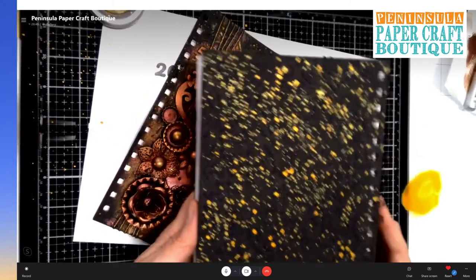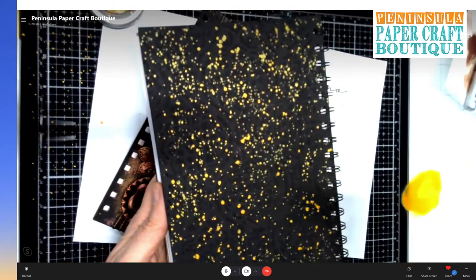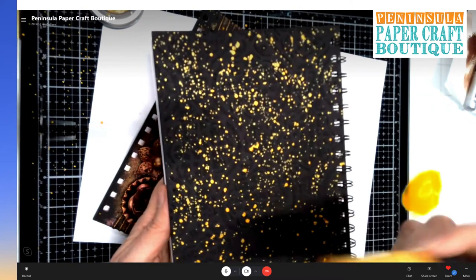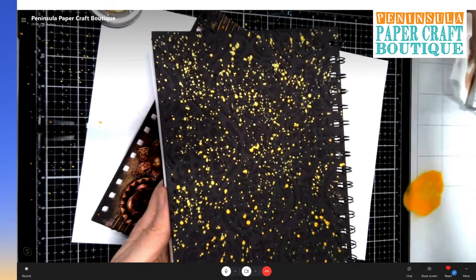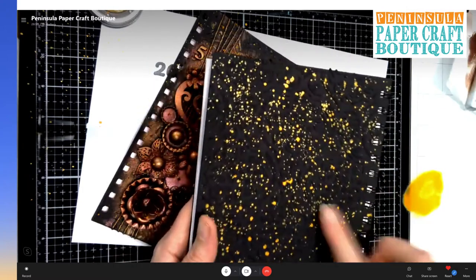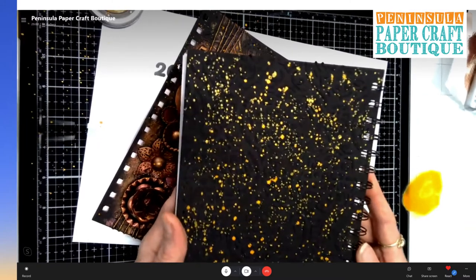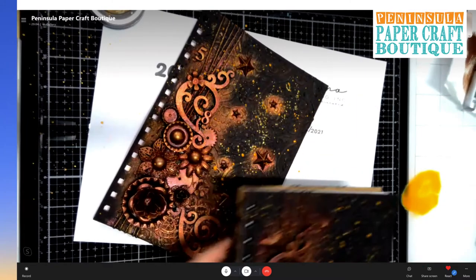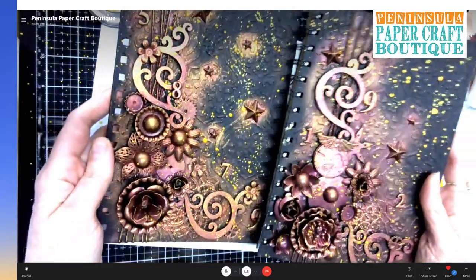Oh my gosh, I have to get that one. Pure Sunshine — was it? Pure Sunshine. With black, the shimmer sprays on black paint look amazing as well. They really stand out and give it a little bit of a shimmer. Just gorgeous. You can see like different colours and all that.